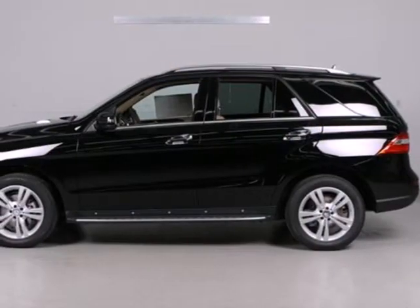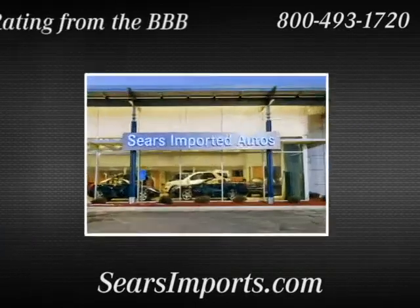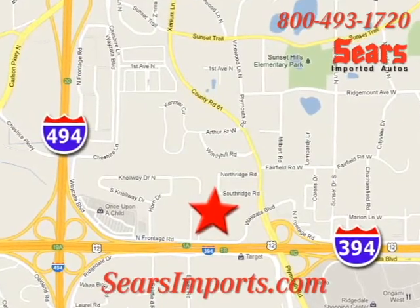Be a part of the legendary Mercedes-Benz legacy in this M-Class. Service. Selection. Value. That's Sears Imported Autos. We're conveniently located at 13500 Wyzetta Boulevard in Minnetonka, Minnesota.